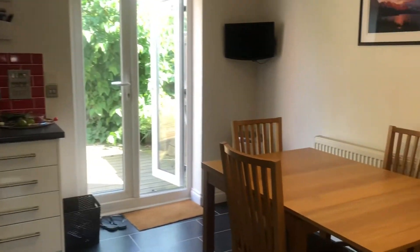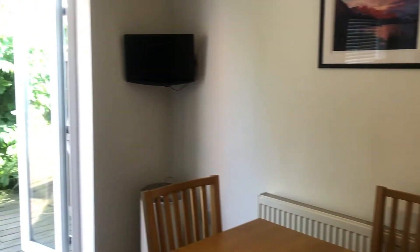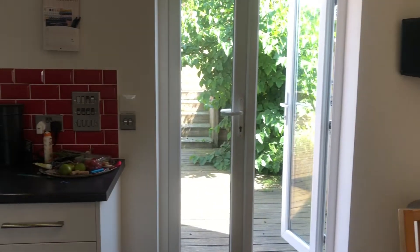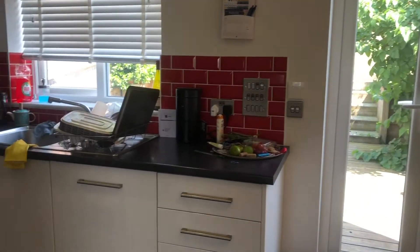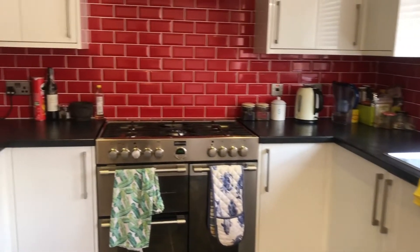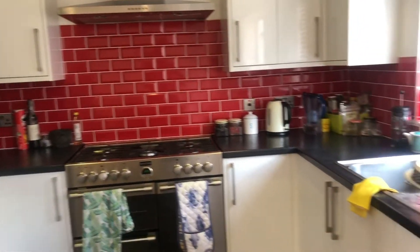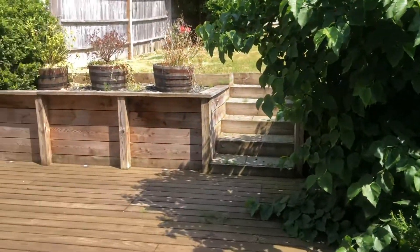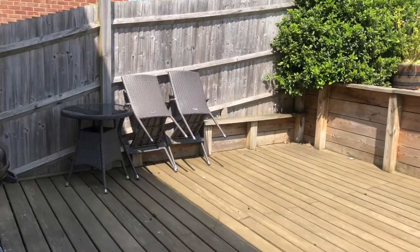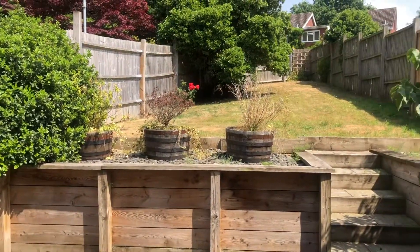Into the kitchen dining room — it's really modern throughout and you've got the patio doors leading out to the garden, which is a lovely little sun trap. The property does have gas central heating and is available from September.